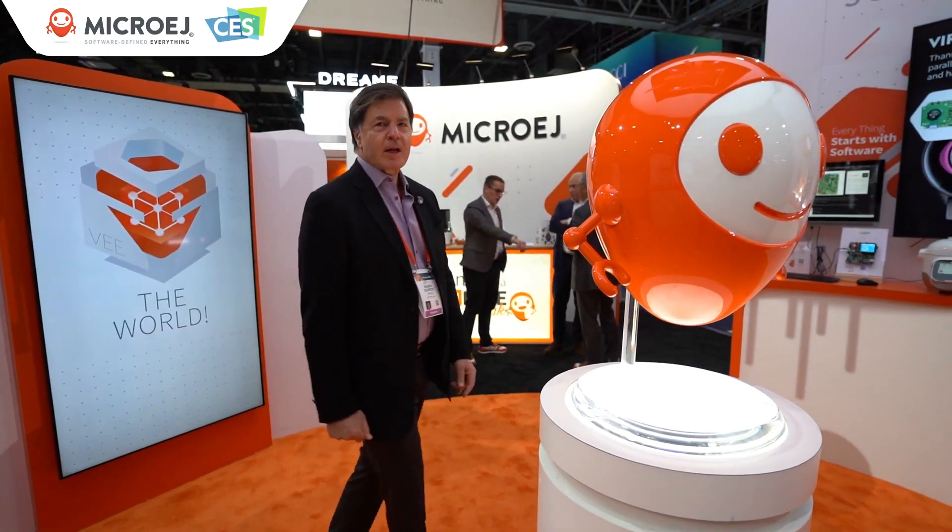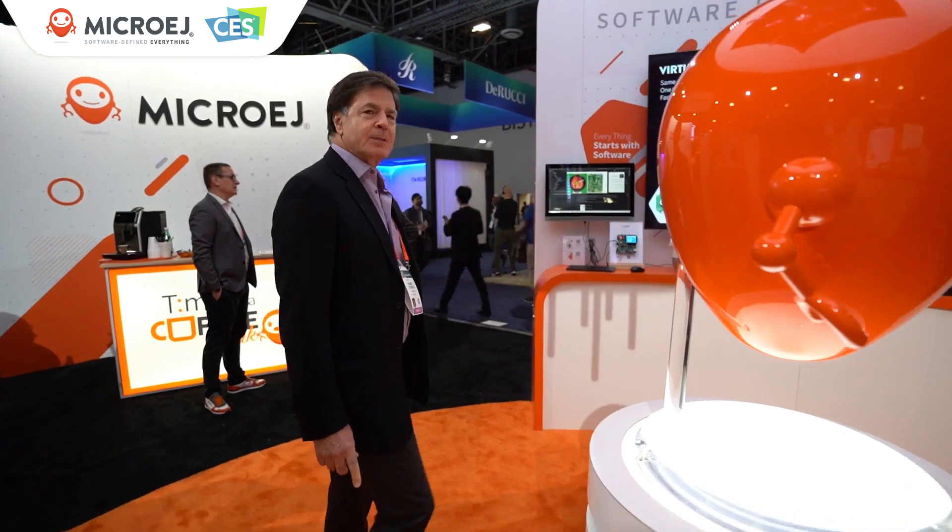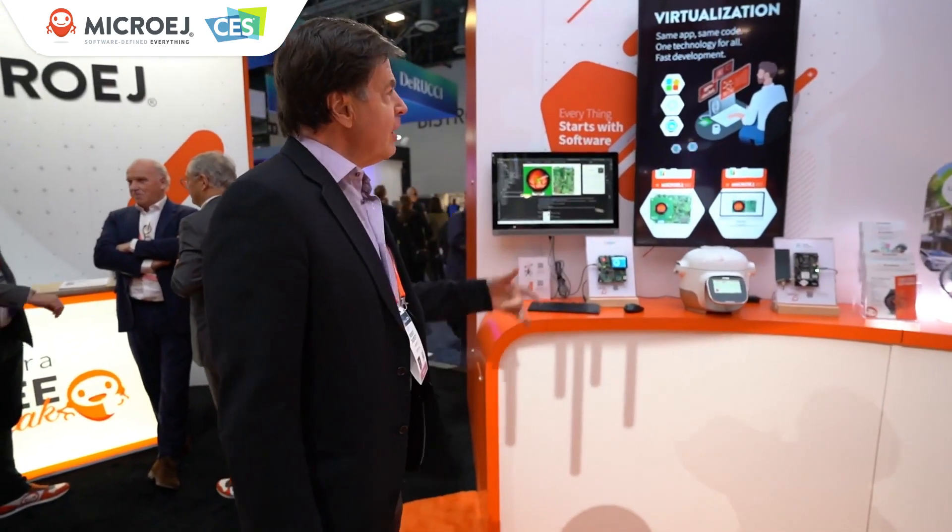Good afternoon everyone. I'd like to welcome you to the MicroEdge booth. I wanted to spend a few minutes showing you around a little bit. I wanted to start off by introducing our product MicroEdge V.